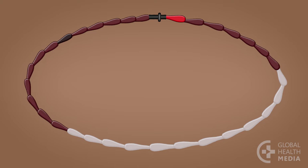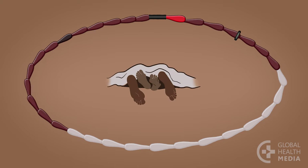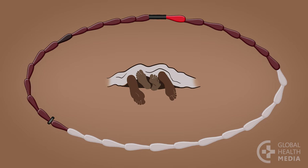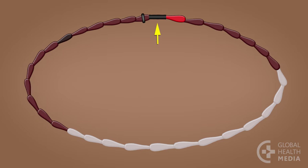Start using cycle beads on the first day of monthly bleeding — move the rubber ring to the red bead. Each day, move the rubber ring to the next bead. Brown bead days are safe days and she can have sex. White bead days are not safe — she needs to avoid sex or use condoms. Brown bead days are safe again. Her cycle is too short to use this method if she has her monthly bleeding before reaching the dark brown bead. If she finishes the beads without seeing her monthly bleeding, her cycle is too long to use this method.